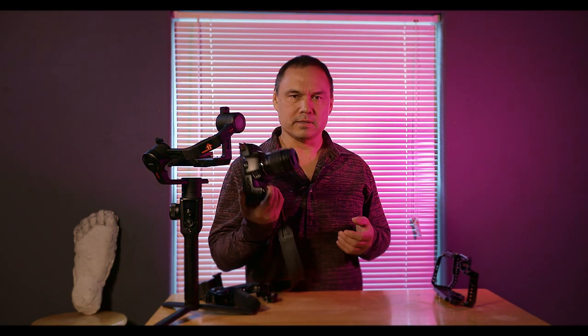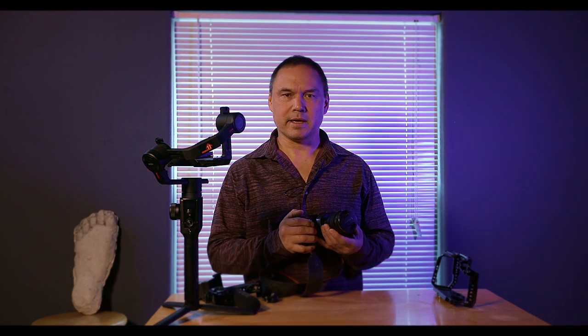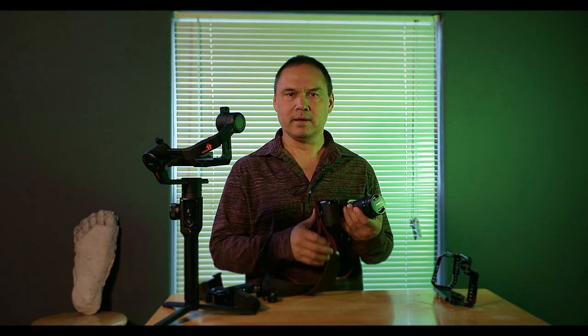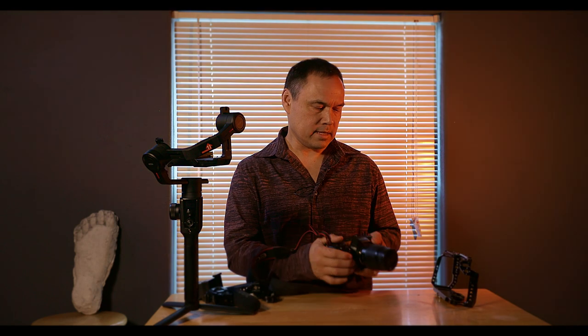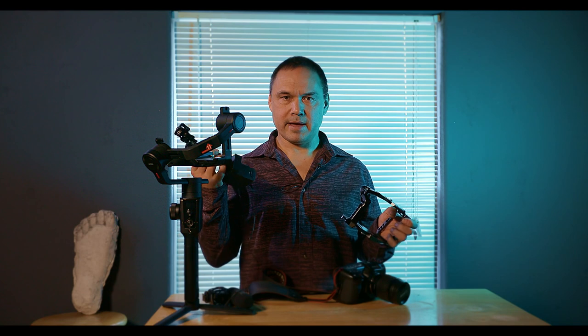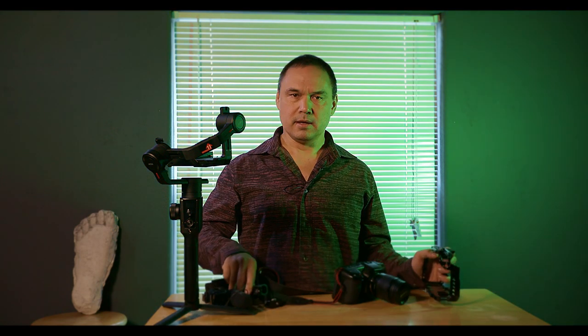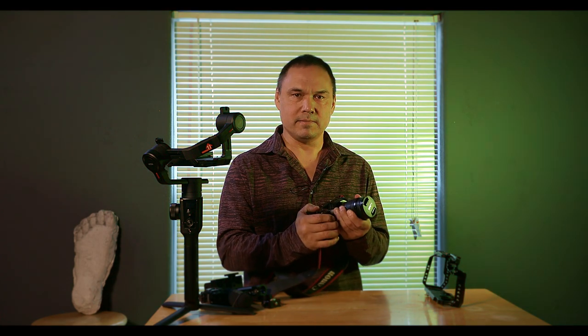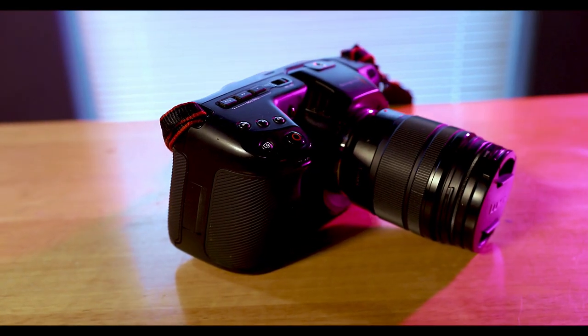I filmed this entire episode on the Blackmagic Pocket Cinema Camera 4K with just the kit lens, one battery, and one SD card. When you outfit these with a cage, top handle, battery, microphone, and gimbal, suddenly you have something that is not very fun to film with. I really think this camera was intended to be a lightweight travel camera.